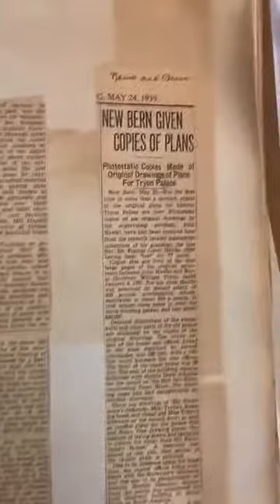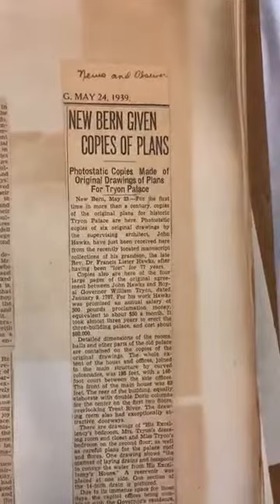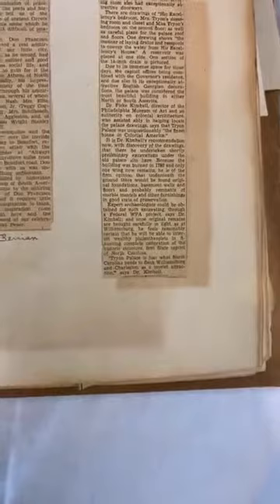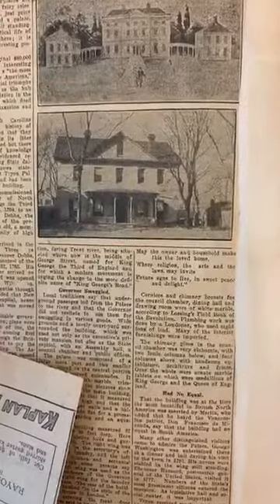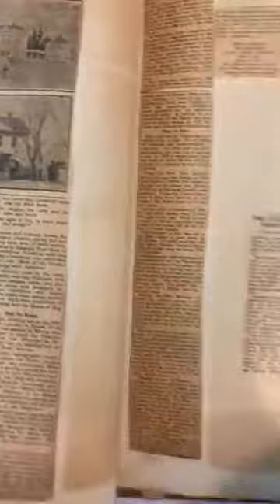Here we have 'Tryon Restoration' from the New York Times — that's a big deal. This one from the News and Observer from 1939: 'New Bern was given copies of plans, photostatic copies made of original drawings for Tryon Palace.' She's also folded a piece of newsprint that was too long to fit in the binding. Here's 'the mansion as it once was and the wing that may be seen now' — showing in the 1930s how the stable office appeared, very different from today. During the restoration, all those additions and the front porch were removed to get back to more of the original appearance.